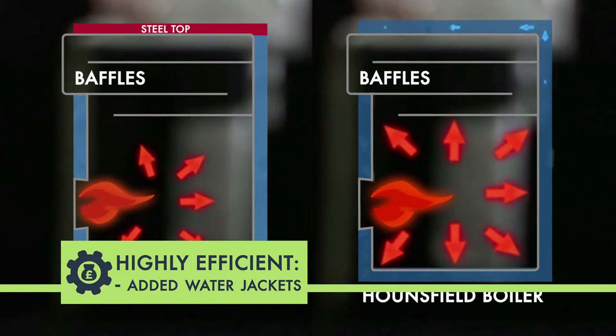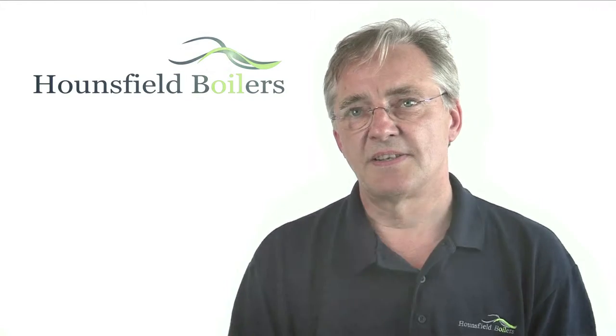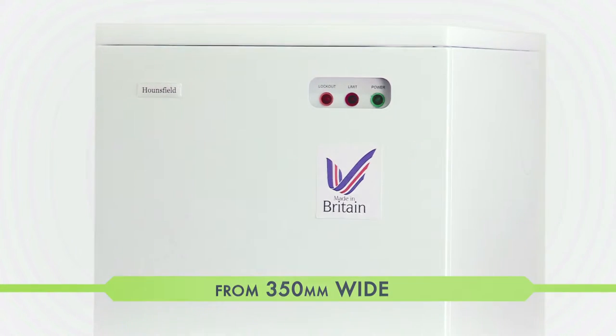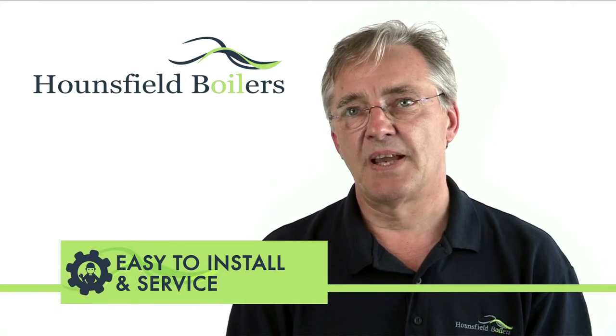One of our innovations has been to add water jackets into the base and top of the boiler. Not only is this more efficient, it also results in making them the smallest and densest boilers on the market. Hansfield boilers are incredibly easy to install and service.